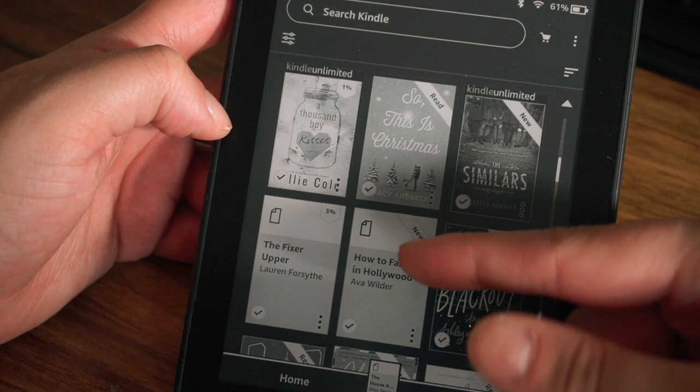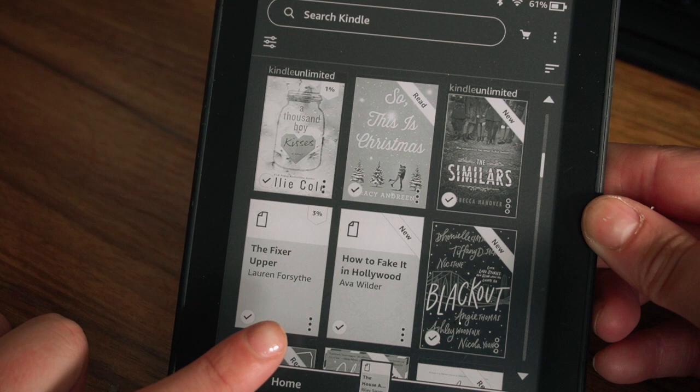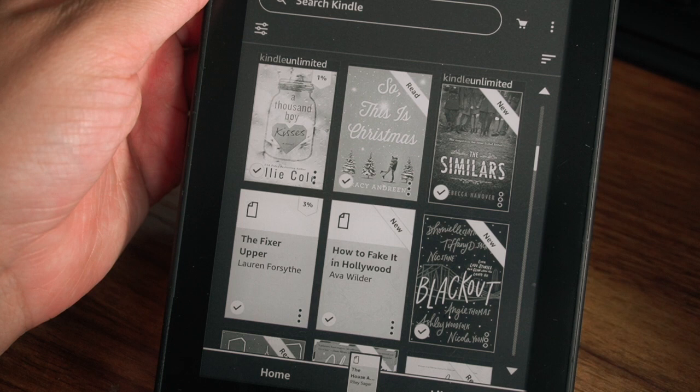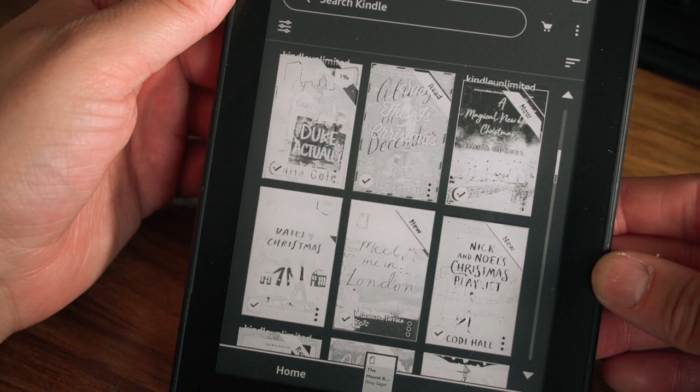Next is So This is Christmas — I read this one at Christmas time. Then The Fixer Upper by Lauren Forsyth — I've opened it before so it says three percent, but that's another ARC. And How to Fake It in Hollywood is another ARC. Another one I own is Blackout by Angie Thomas, Ashley Woodfolk, and Nicola Yoon — actually it's a couple of different authors. This looked really interesting so I definitely want to read it, so I purchased it — it was a deal of the day.